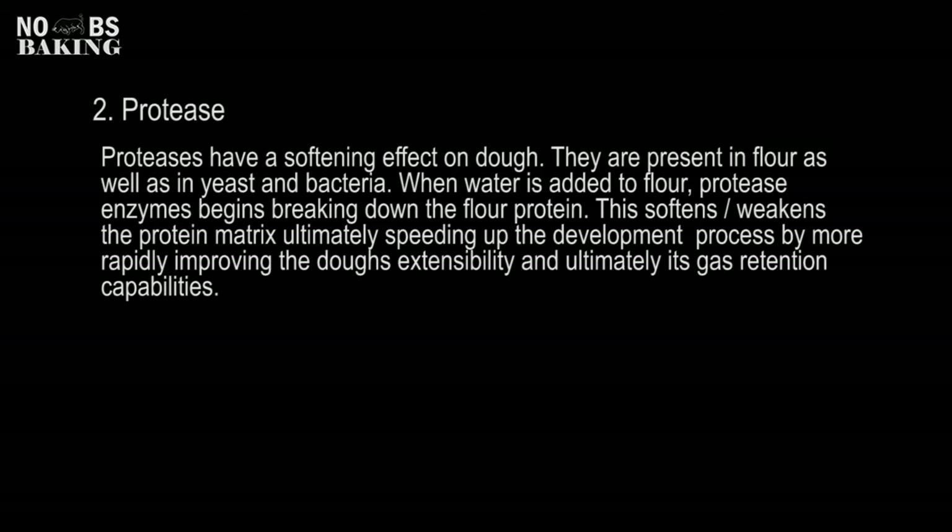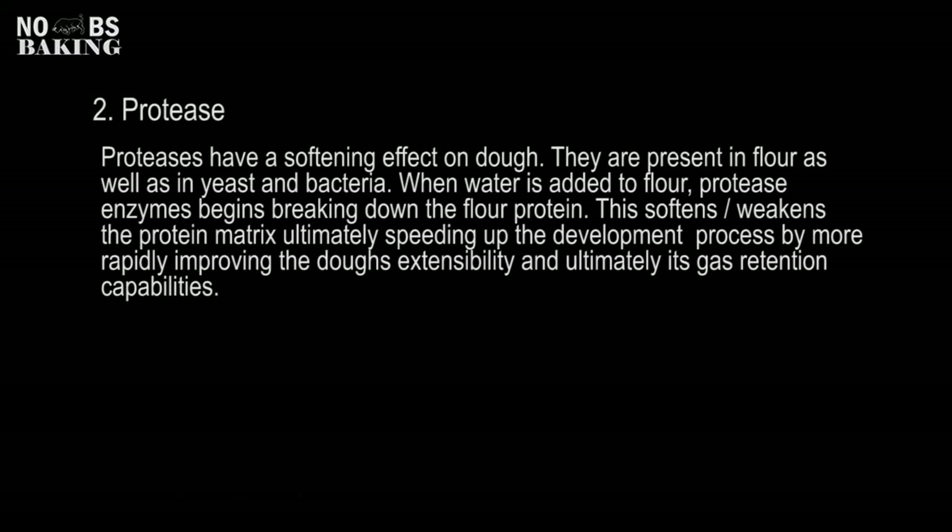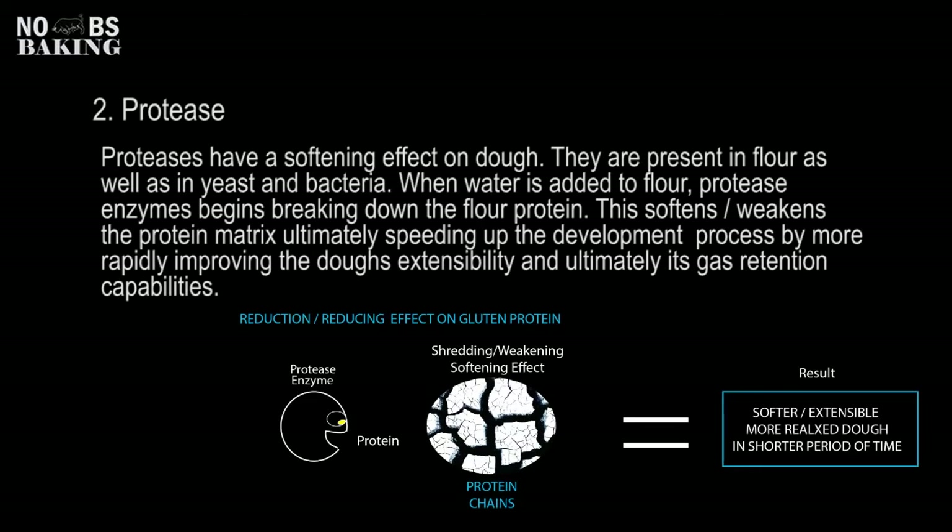Protease enzymes have a softening effect on the dough. Many of the off-the-shelf dough conditioners will have additional amounts of this enzyme added for this effect. As soon as water is added to the mix, the enzyme begins breaking down the flour protein. This softens or weakens the protein matrix, ultimately speeding up the development process by more rapidly improving the dough's extensibility, which ultimately gives you better gas retention capabilities.